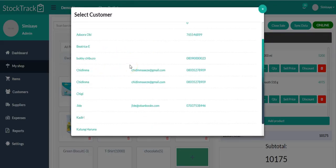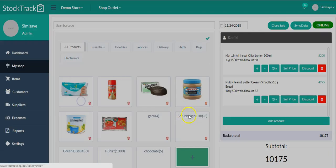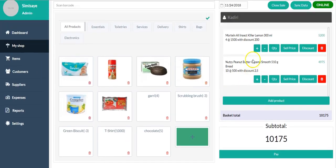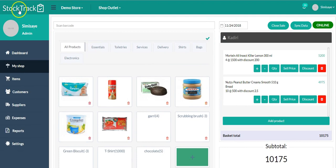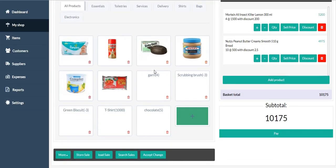Now I'm going to add an already existing customer. Let me use 'Cadre' as the customer I want to use. You can see it has added Cadre here. I'm going to add Cadre to that sale. Now that Cadre has been added, I want to close the sale and sell to Cadre, but before I do that let me quickly show you the menus at the bottom.